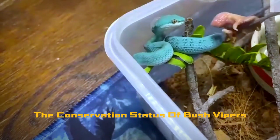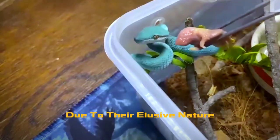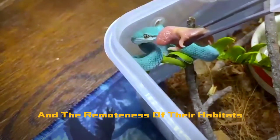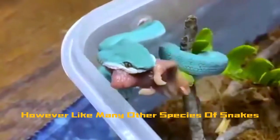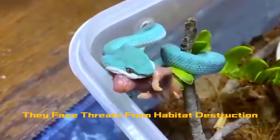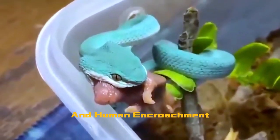The conservation status of bush vipers is not well documented due to their elusive nature and the remoteness of their habitats. However, like many other species of snakes, they face threats from habitat destruction caused by deforestation and human encroachment.